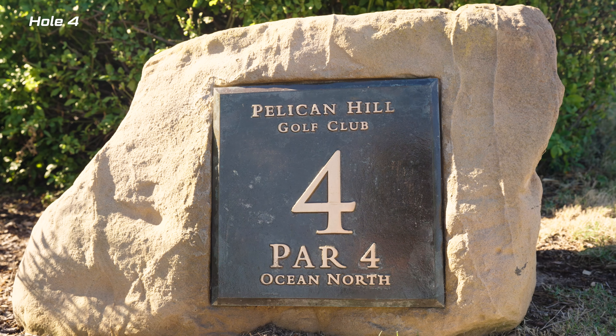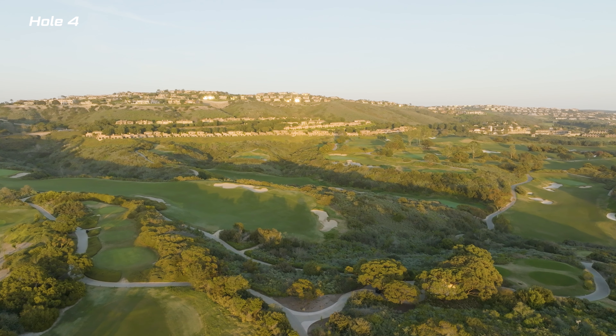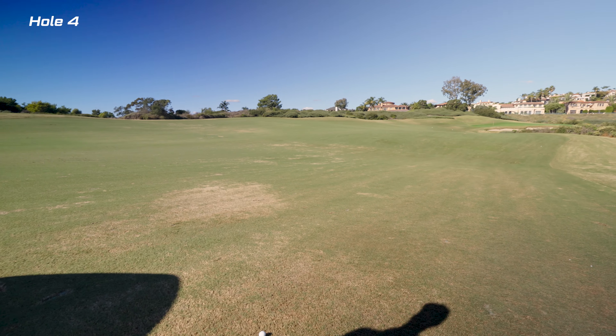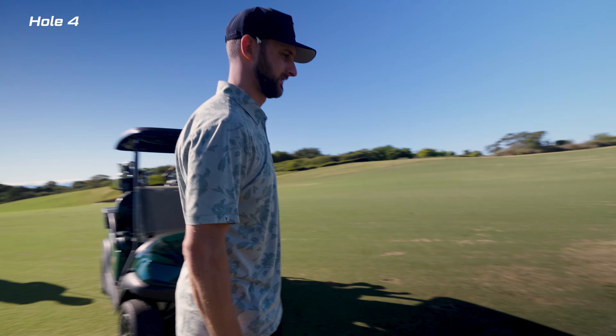Moving on to hole number four. This one was a little deceiving — since we hadn't played it before, we didn't realize it turned slight left. I hit a monster shot that I thought was probably my best shot of the day. Sure enough it went two straight and over the edge into the rough. I had to drop a ball, but luckily I saved myself with a pretty nice shot.